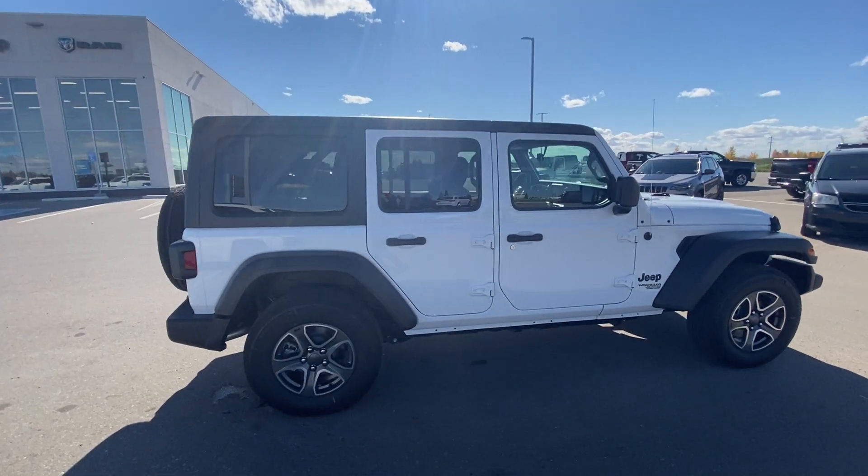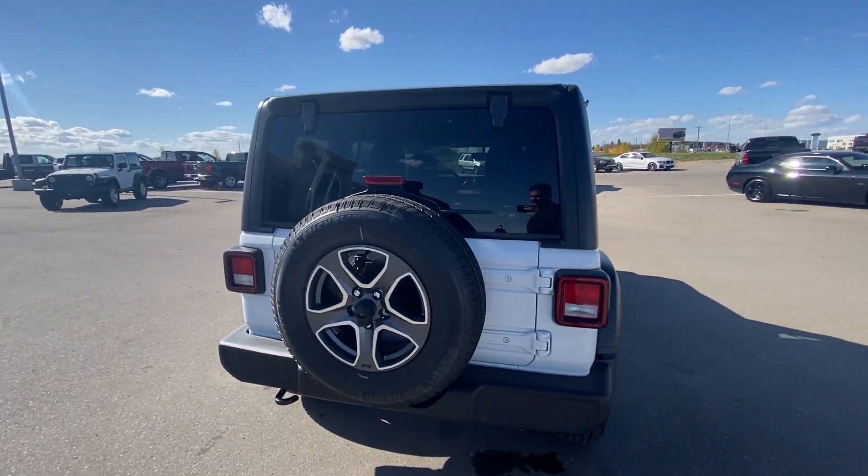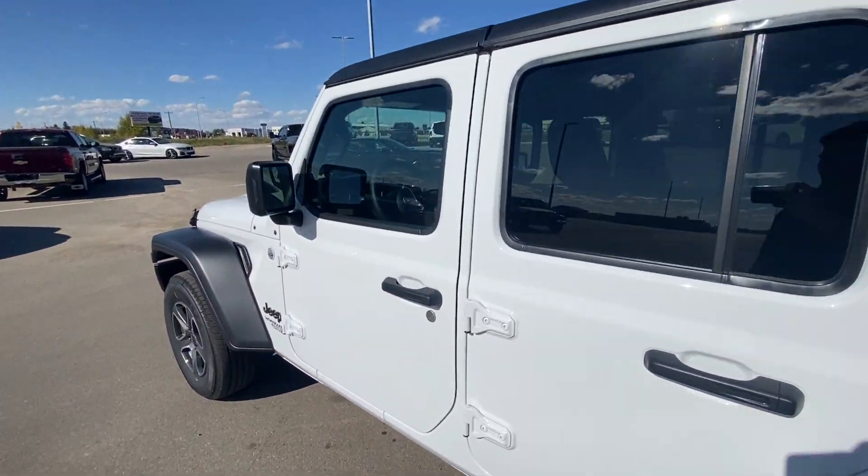4x4 for the winter? No problem. Rip the roof off in the summer for a convertible? By all means. 35-inch wheels and tires to go rock crawling? Go for it. Totally have it your way.